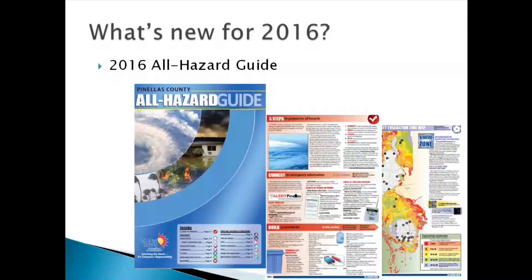So what's new for 2016? One of the first things that's changed this year is our county guide is now a multi-hazard guide, and we've added four pages to address things beyond hurricanes and new technology that didn't exist back in 2004, such as smartphones.